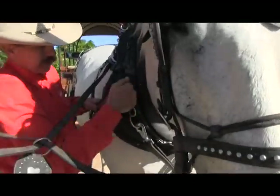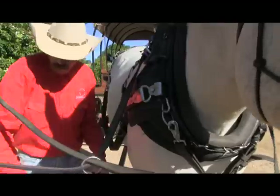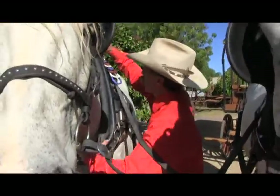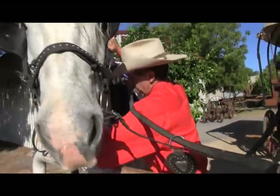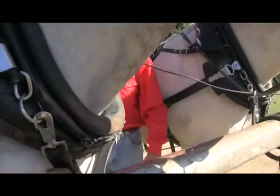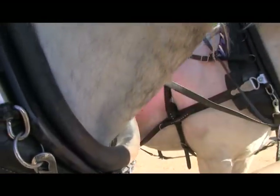You've got your collar and your hames back to your traces, so the horses walk and push into the collar. That's why the collars need to fit good. When you fit the collars, this one may be just a hair big, but you want it just so you can just get your hand in. You don't want it too big.